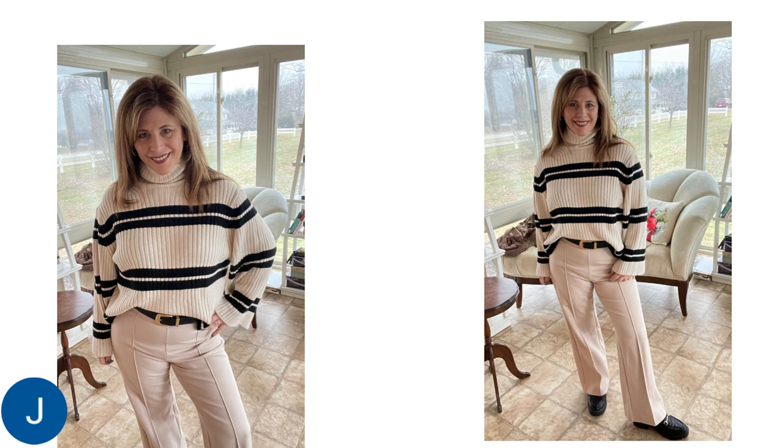I did just want to show you this more conservative look. I think it looks really nice with these cream dress pants. Now, these pants do not actually have belt loops, but I really loved the way this belt kind of breaks up the color combination there. I have paired it with a pair of chunky black loafers, and this look looks easy, casual, effortless, and very chic.